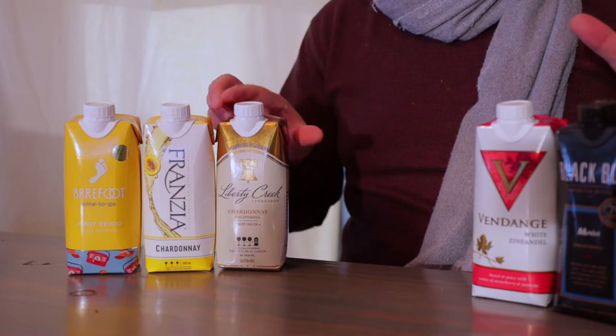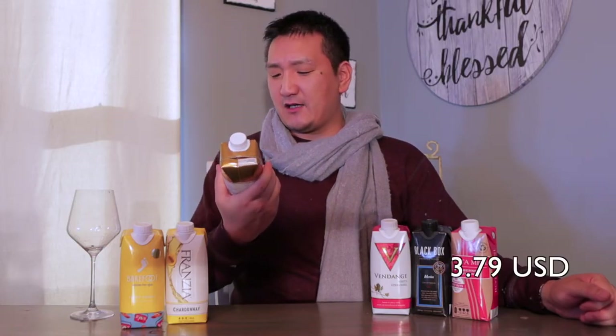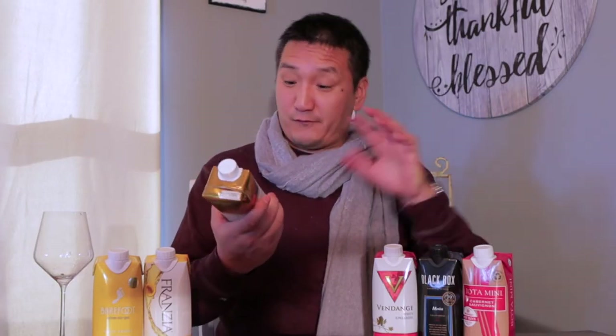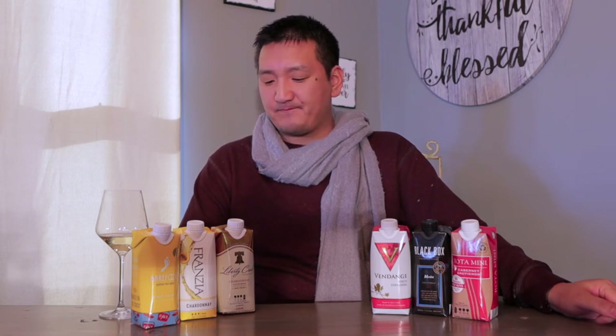Next up we have another brand I've never heard of — Liberty Creek Chardonnay from California, $3.79, gluten free. Cheaper, more inexpensive Chardonnay is usually flavored to just taste a little bit sweeter with some vanilla type flavors. This smells like chemical and cardboard — it literally smells like a box warehouse. On the palate it just tastes like boxes. No.